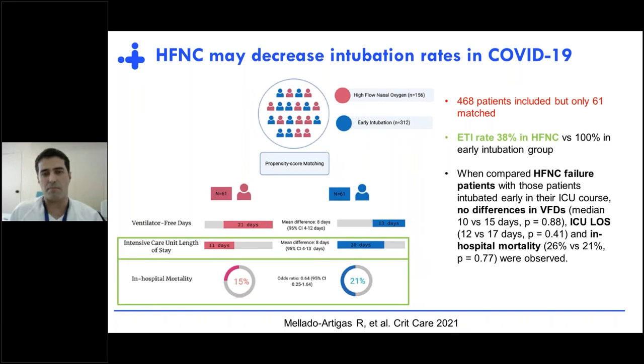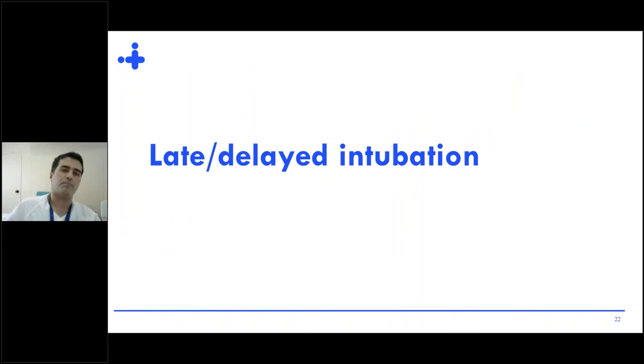More recently, a Spanish study matched 61 patients treated with high-flow with 61 patients directly intubated. The use of high-flow reduced ICU length of stay because only 38% of patients treated with high-flow needed to be intubated, while all patients in the other group were intubated. Interestingly, when comparing patients who failed on high-flow with those who were early intubated, there were no differences in ventilator-free days, ICU length of stay, or in-hospital mortality, suggesting that high-flow is not deleterious in those who fail.